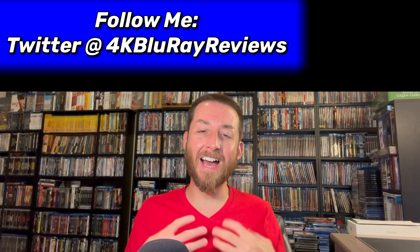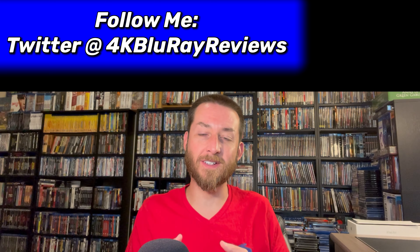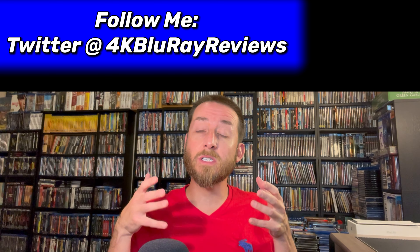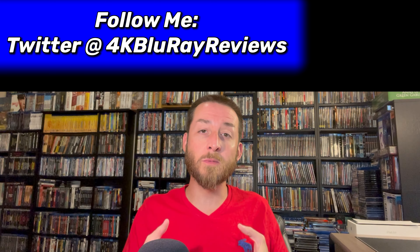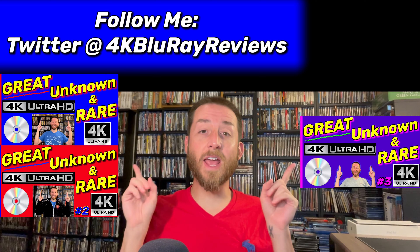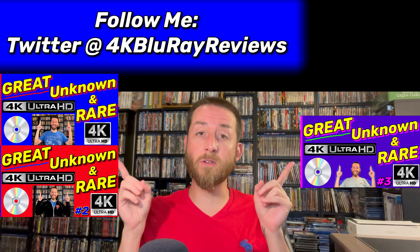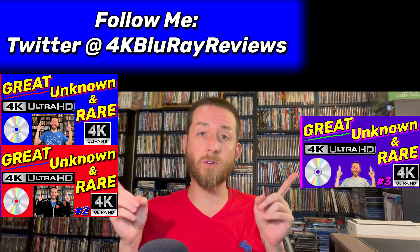Welcome back to my channel, I'm James. Today we're doing another one of my highly requested and very popular video series: Great Unknown, Hidden and Rare 4K Ultra HD releases from all over the world. In this video series I cover a ton of these rare and unknown releases that are over the world — some really enjoyable movies that are really cool titles to own on 4K Ultra HD.